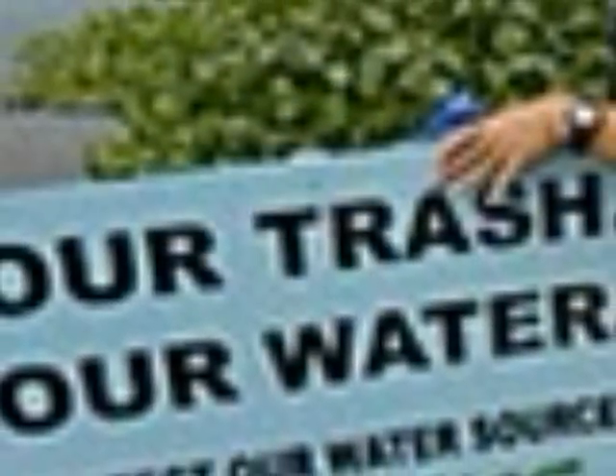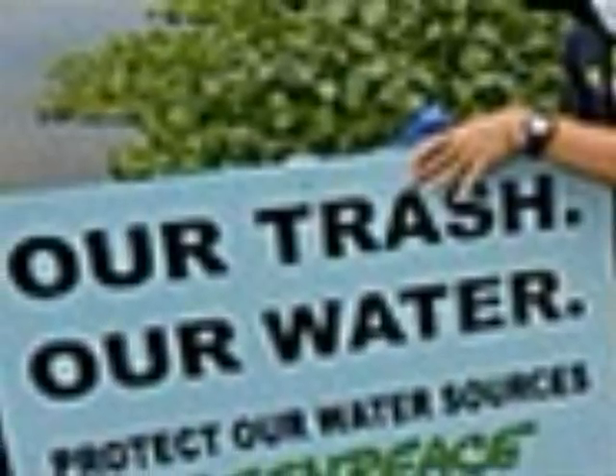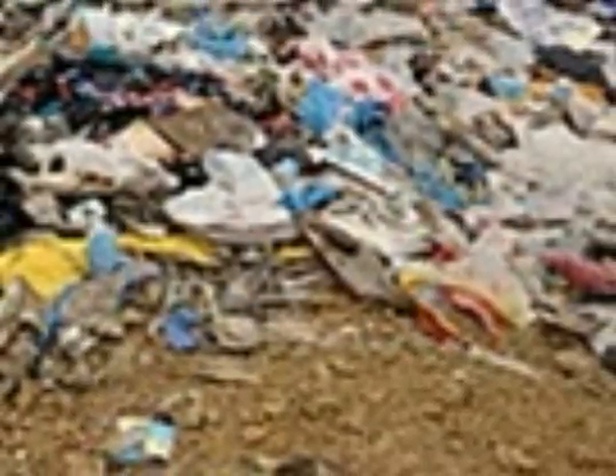Water pollution is a serious problem — probably the worst type of pollution — because we actually drink that water. Don't throw anything into rivers, lakes, and oceans. Some governments should take legal action against people who throw trash in the water.